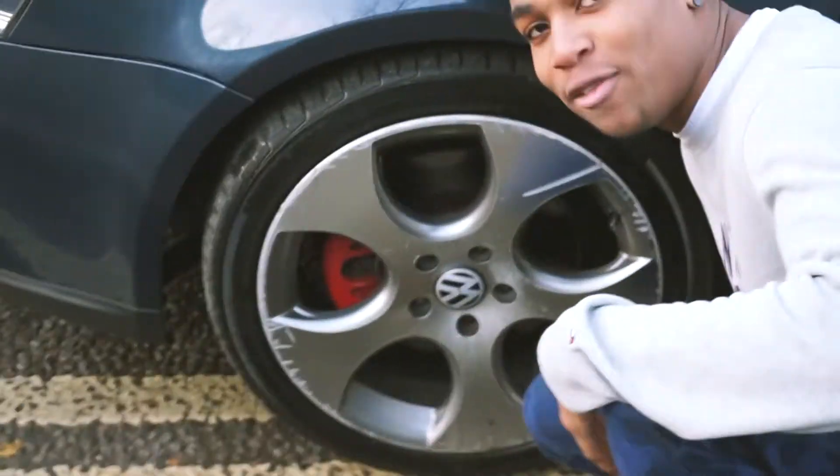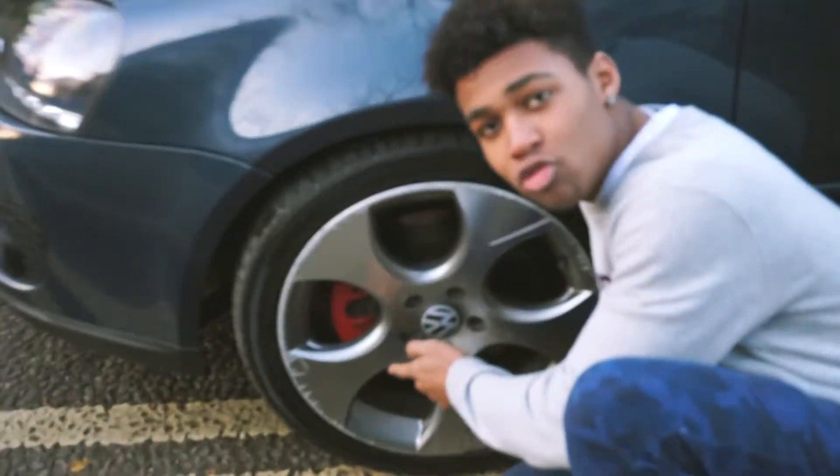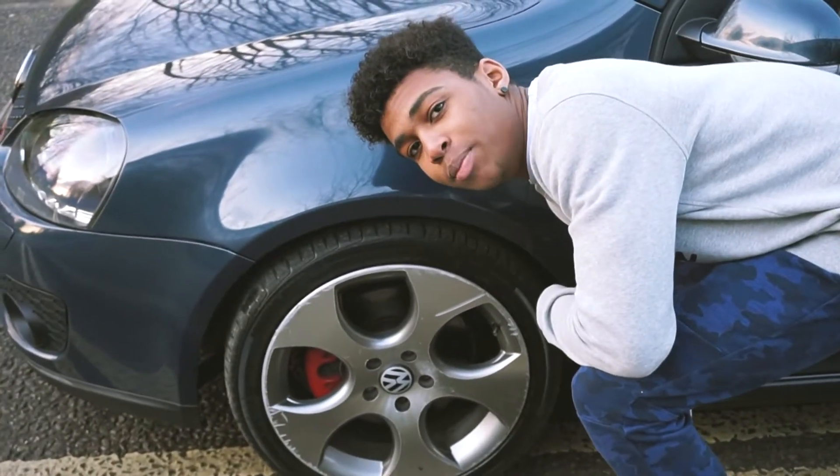Look at the 24s on these bad boys. You've got a nice brake caliper, red. You've got some silver alloy, Volkswagen style. Also, you've got the brake pads, red as can be.